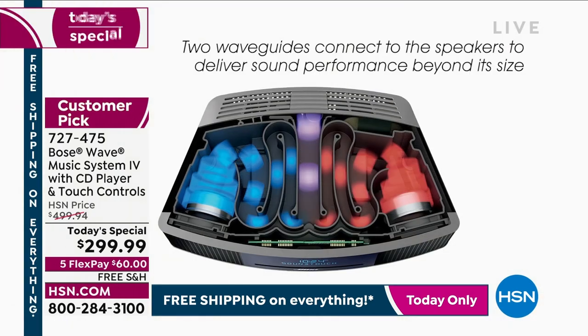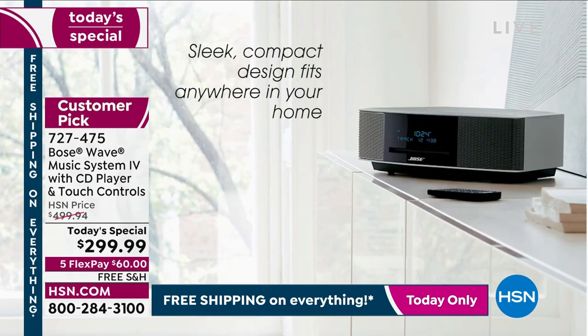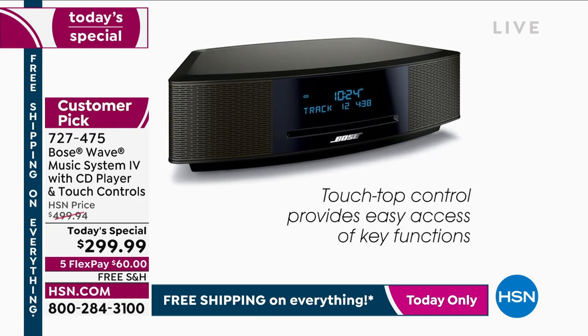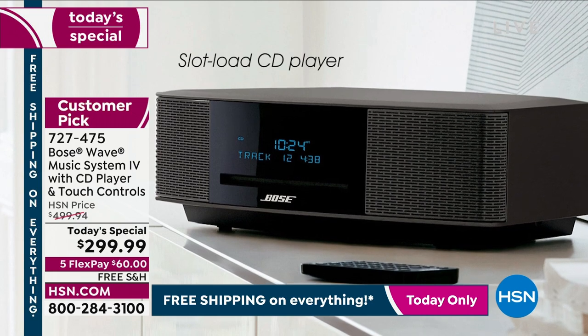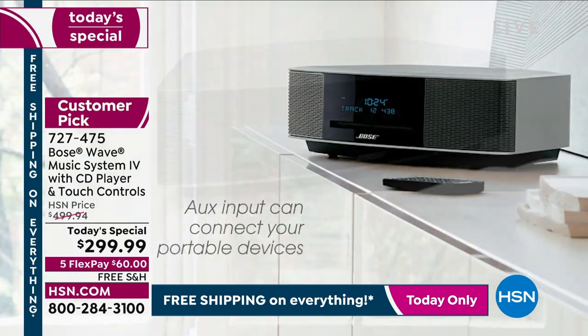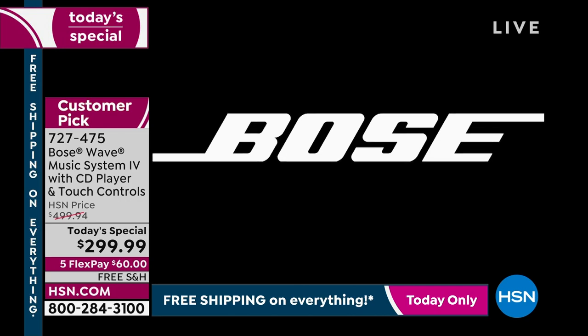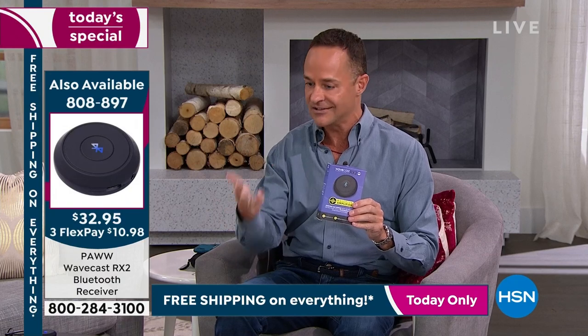This is the latest Bose Wave Music System with two waveguides, connecting the speakers to deliver sound performance really beyond its size and price. Sleek design — the newest, most modern design. Touch-top control provides easy access to key functions. Slot-loading CD player. Built-in AM/FM digital tuner with 12 presets. Auxiliary input for your Wavecast. Dual independent alarms and the credit card-size remote control. The Wavecast allows this to be a smart speaker — for just a couple extra bucks, you can connect to two Bluetooth devices simultaneously.